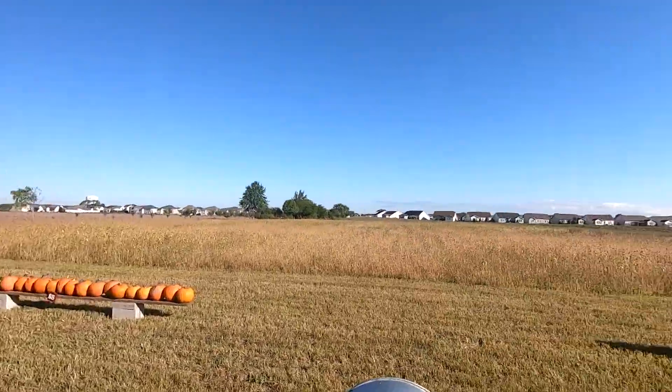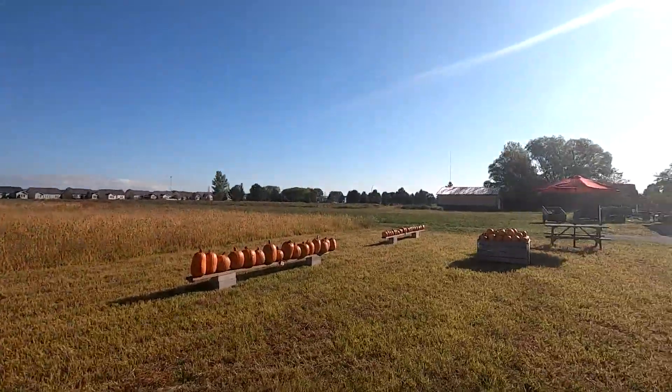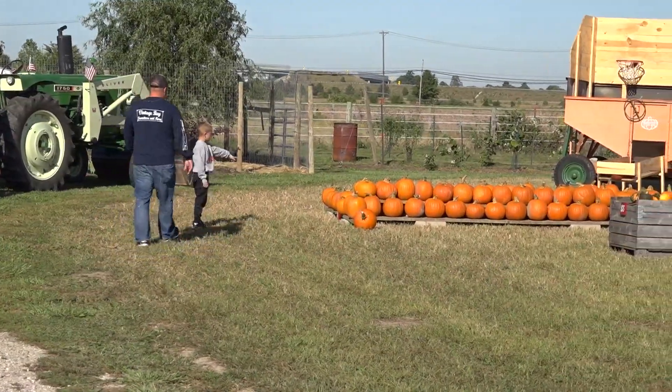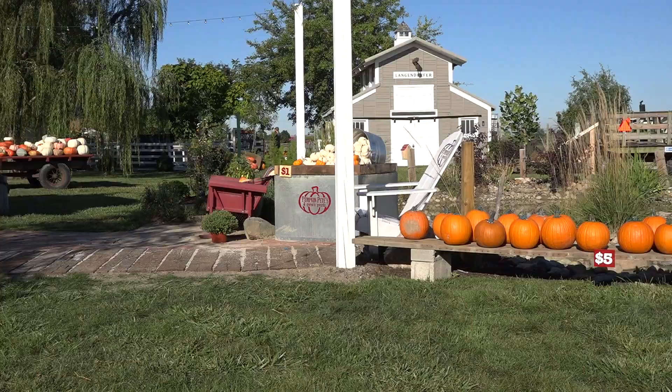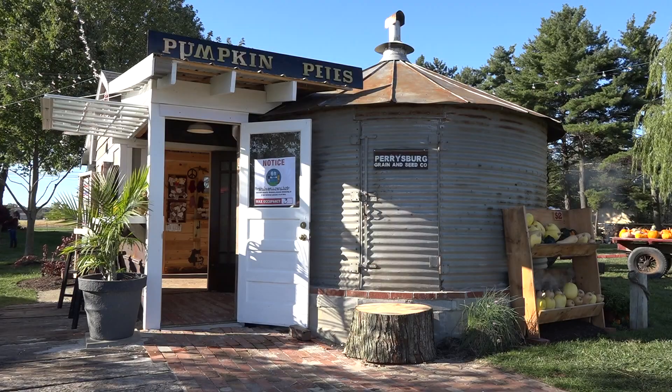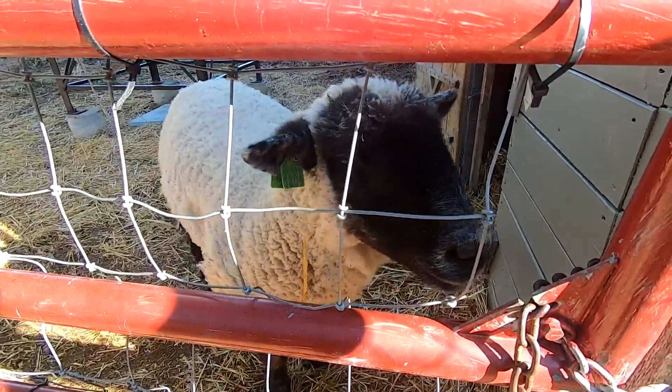The Mason family made a trip to Pumpkin Pete's, Gwen's and Gourds, and nearly had the whole place to themselves. The Pumpkin Patch in Perrysburg is a smaller location, but still has a lot to offer, including a petting zoo.